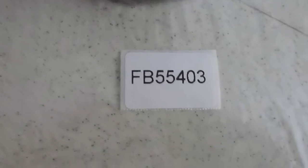On this tab you can see part number FB55403, and our part number is PS9024.